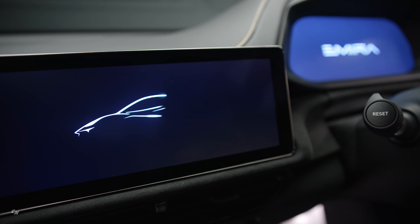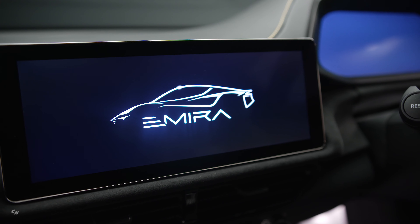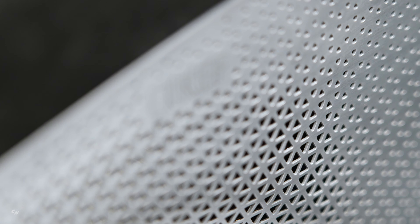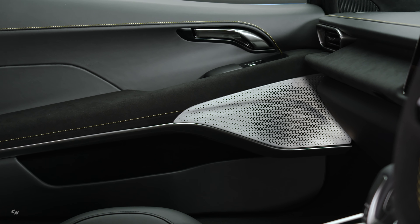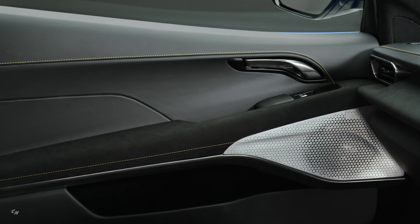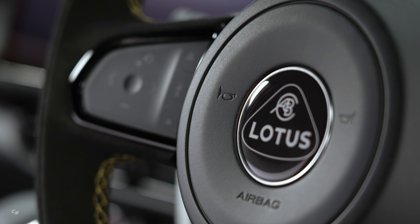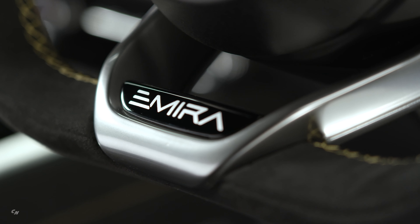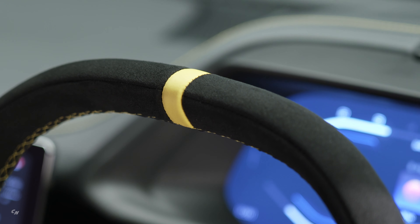The wrap-around nature of the dashboard as it blends into the door trim creates a cosseted feeling that makes the driver feel at one with the car, and the raised gear shifter only enhances that emotion. There are a high number of soft-trimmed surfaces showcasing premium British craftsmanship that conveys ultimate sportiness. Also unique to the Amira is the flat-bottom sports steering wheel with metallic spoke detail and integrated controls.